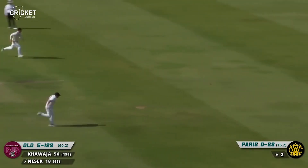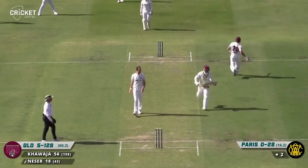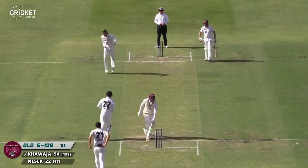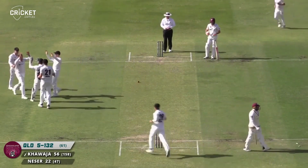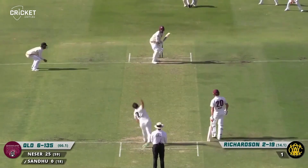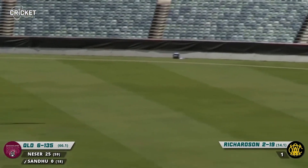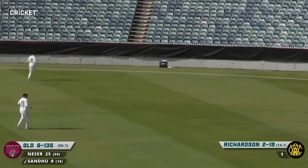It's a bit straight and that's clipped nicely into the gap by Niza — it'll be at least a couple, don't think it'll quite make it to the boundary. Done him! Beautifully bowled from Rocchiccioli. This is taking a thick toe of the bat through the gully region — it will race away for four for Sandhu to get off the mark.